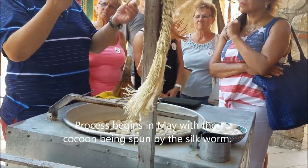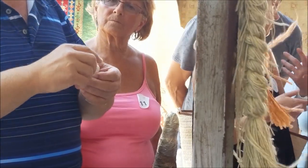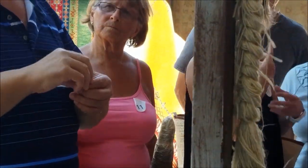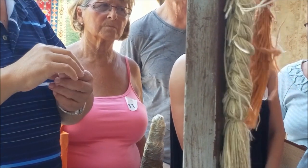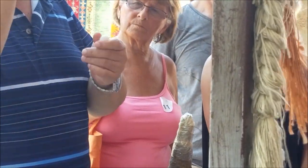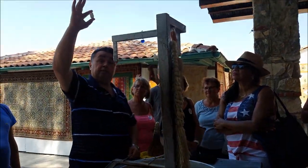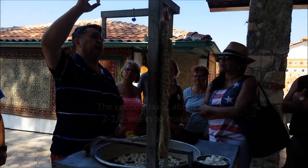The butterflies mate, the female hatches the eggs, which are the silkworms. The silkworms are collected by farmers. After hatching, the silkworms eat the mulberry leaf for two and a half to three months. After around the second month, they start spinning out the silk with their mouth, spinning on a branch to form this little cocoon. This takes about two and a half weeks to make.